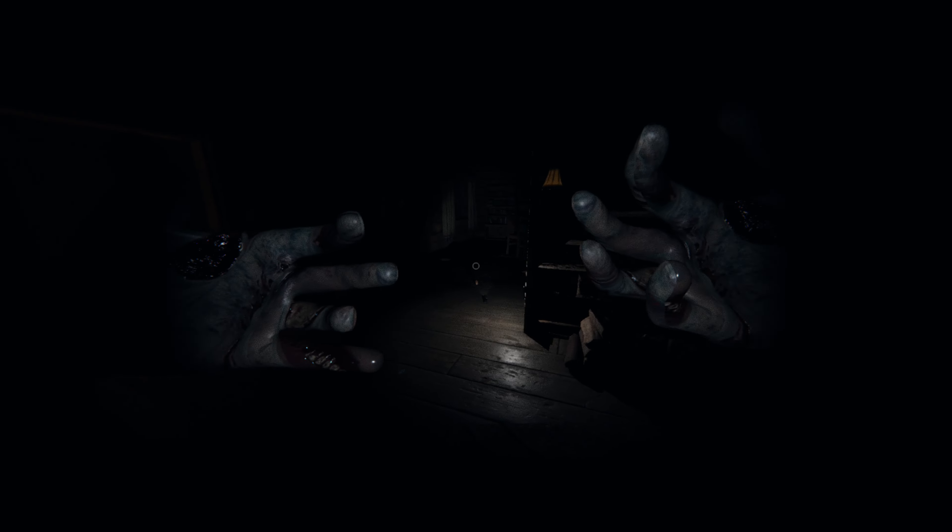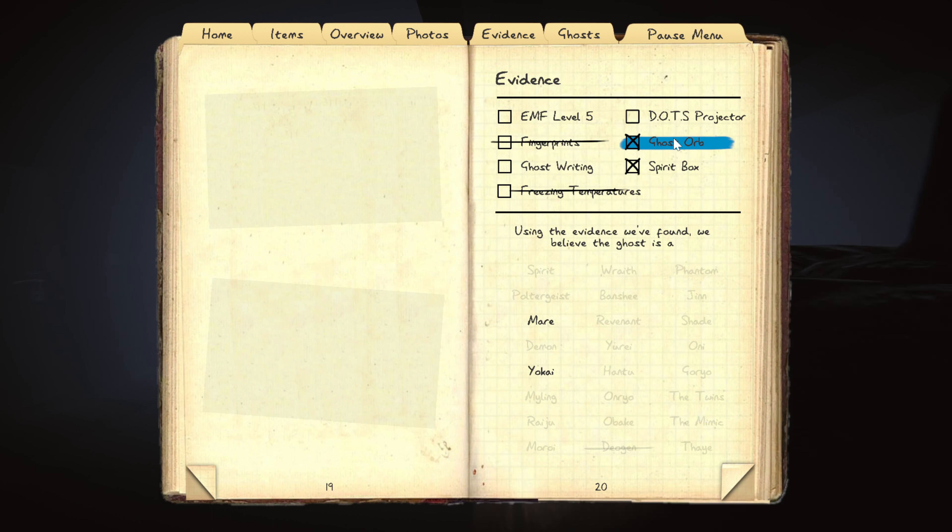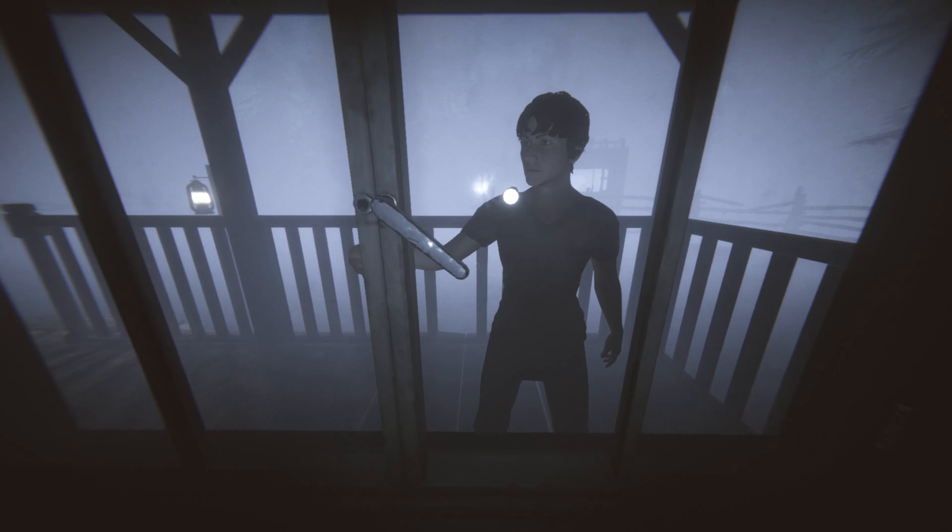Not a Deogen, not a Deogen. We need to at least swap our positions - gibberish, gibberish, gibberish, gibberish.